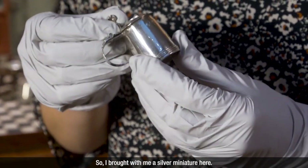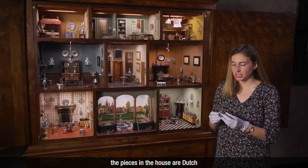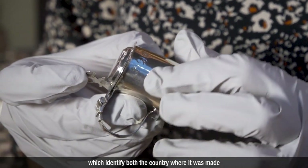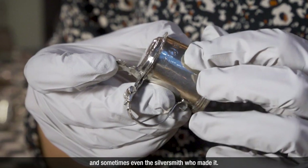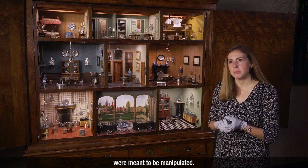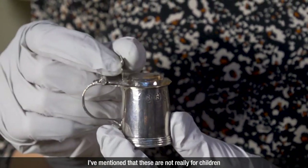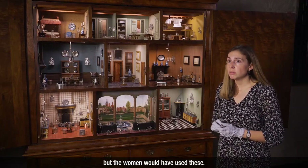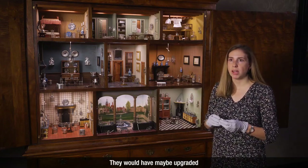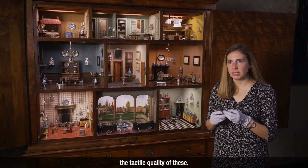I've brought with me a silver miniature here. This one is actually English, but as I've mentioned, the pieces in the house are Dutch. It has hallmarks on it which identify both the country where it was made, the city where it was made, and sometimes even the silversmith who made it. It's worth thinking, when we look at this doll's house, that these objects were meant to be manipulated — meant to be seen in the hand and handled. The women would have used these, moved the objects around the house as they got new ones, maybe upgraded or moved something to another room. So it's important to think about the tactile quality of these.